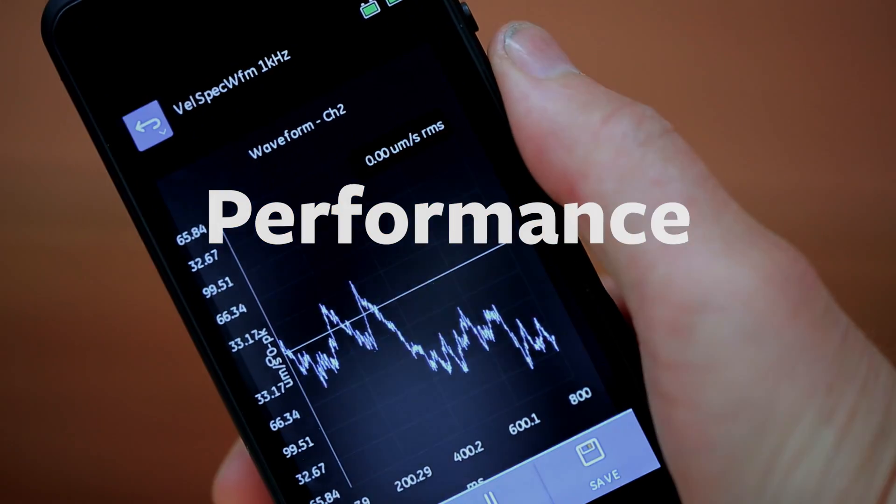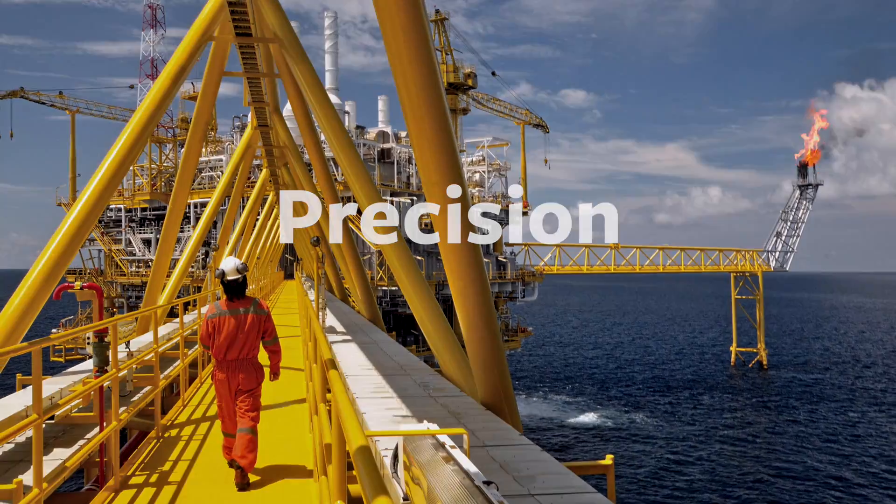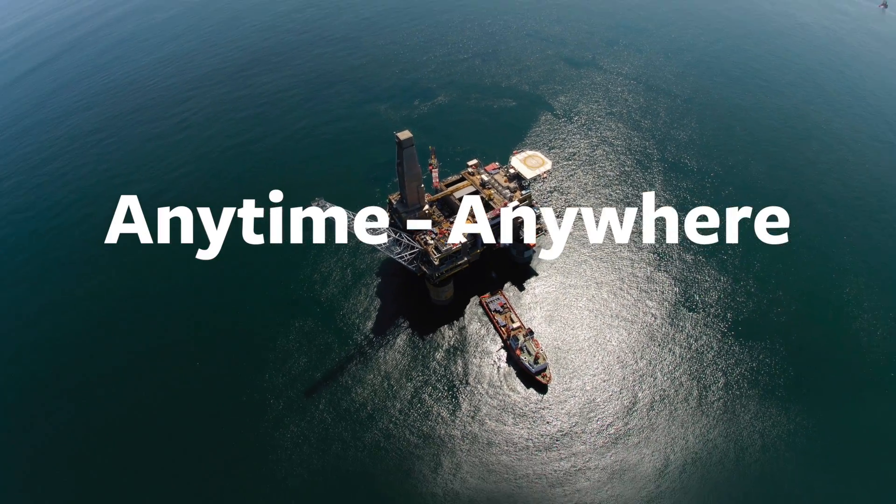Performance. Safety. Precision. Anytime, anywhere.